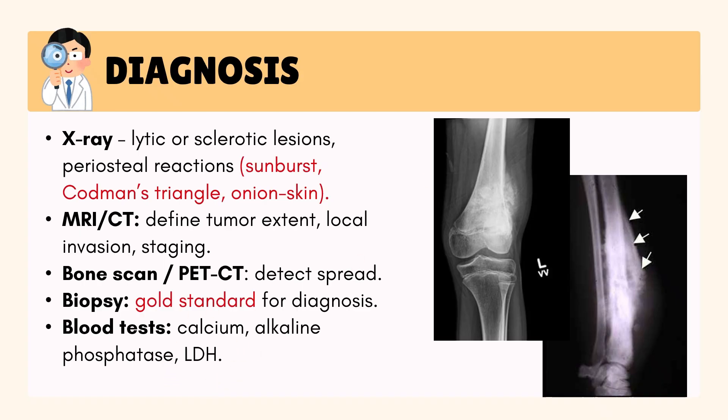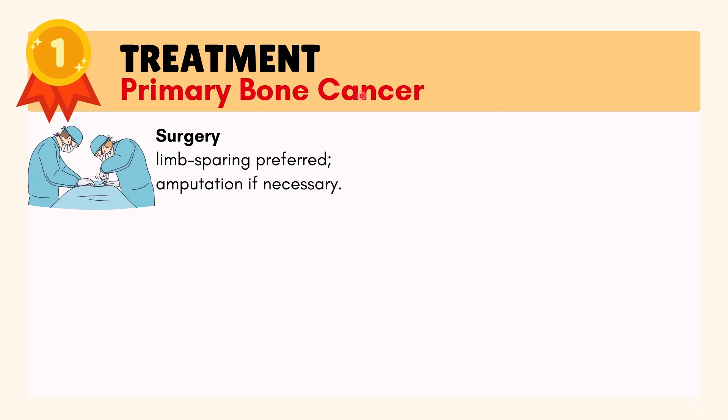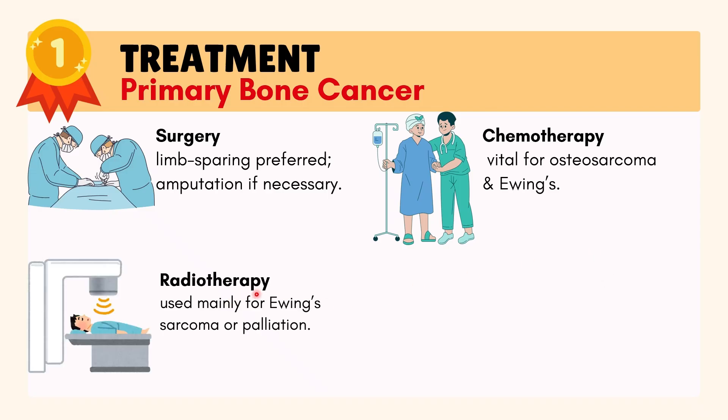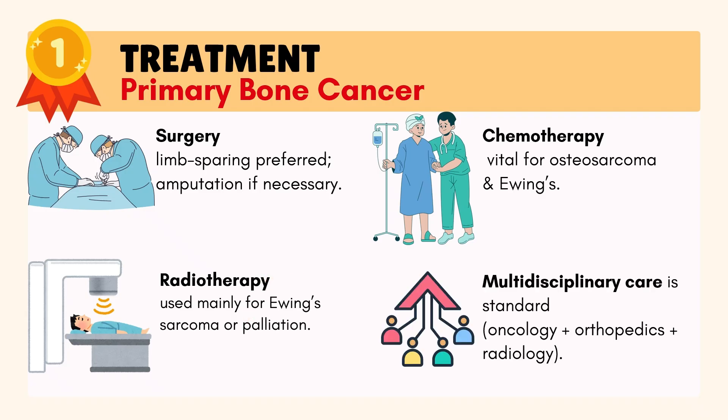Treatment for primary bone cancer usually includes surgery, with limb-sparing preferred whenever possible. Chemotherapy — anti-cancer drugs — is vital for osteosarcoma and Ewing's sarcoma. Radiotherapy is used mainly for Ewing's sarcoma or for symptom relief. These cancers are always managed with a multidisciplinary team — a team of specialists working together.